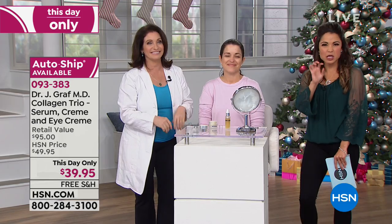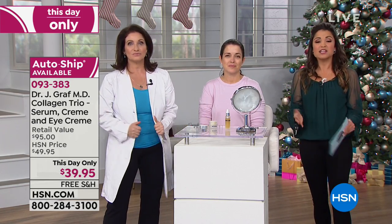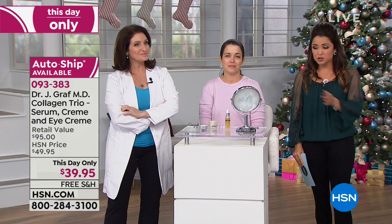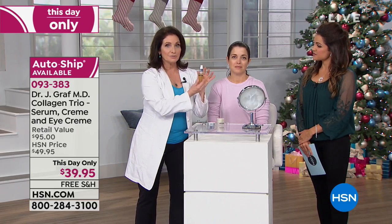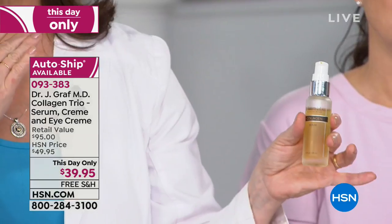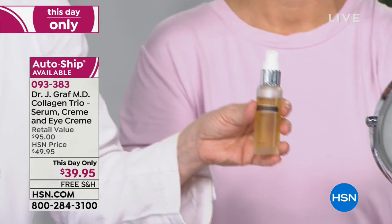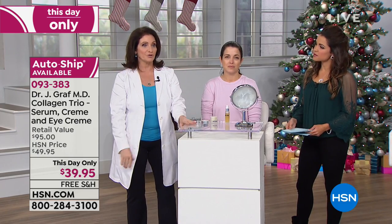Even if you're just a little curious, today is definitely the day to try it. This price is for today only — it's a $95 value. The serum alone is $34. You get that with the face cream and the eye cream for $39.95, free shipping and handling, with auto-ship available if you never want to run out. This serum is so concentrated that before you rub it across your face, it's already in. So you might want to dampen your skin just a touch first so it gets everywhere — you need just a little bit.